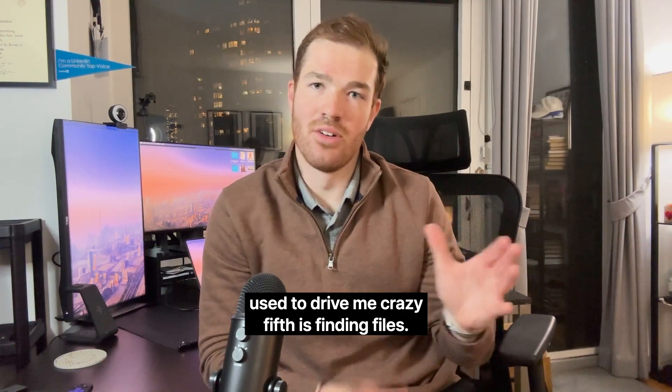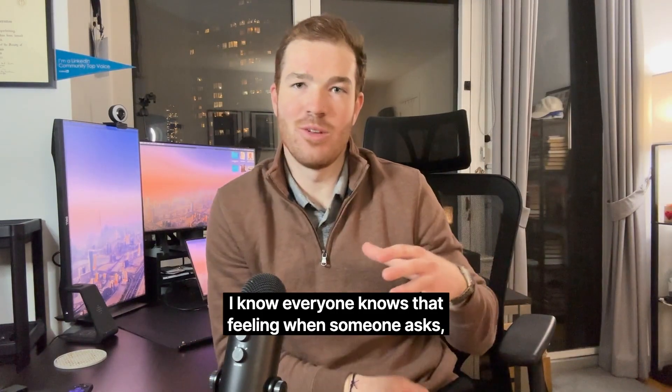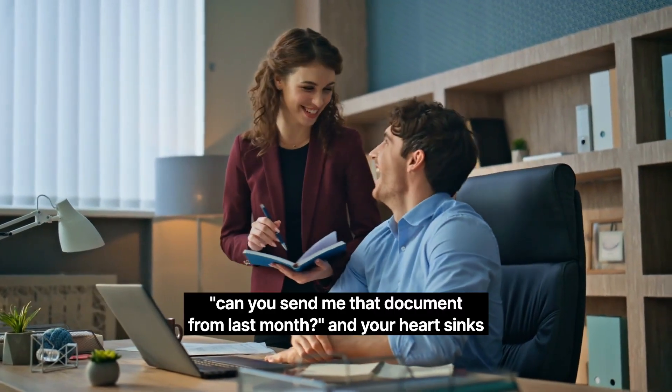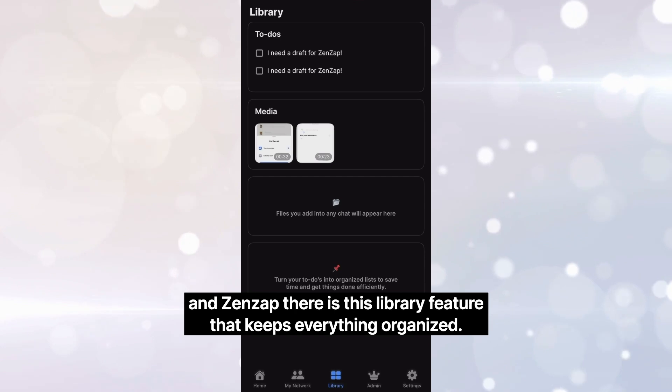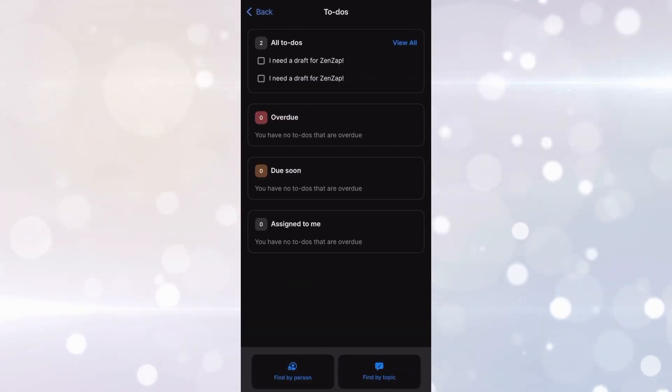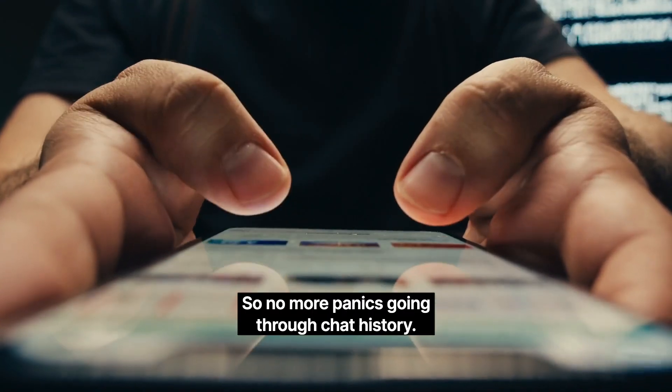Fifth is finding files. Everyone knows that feeling when someone asks 'can you send me that document from last month?' and your heart sinks. In Zenzap, there is a library feature that keeps everything organized, so no more panic scrolling through chat history.